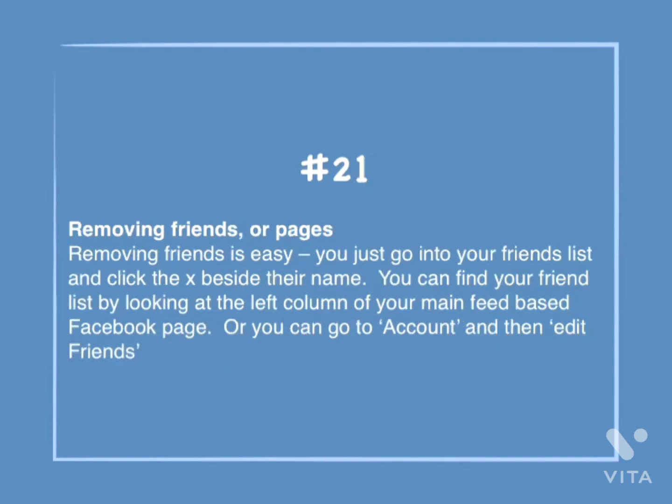Number 21: Removing friends or pages. Removing friends is easy. You just go into your friends list and click the X beside their name. You can find your friends list by looking at the left column on your main feed page, or you can go to Account and then Edit Friends.